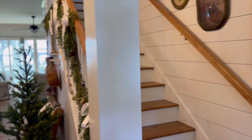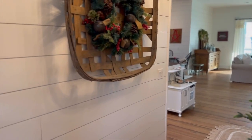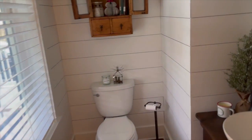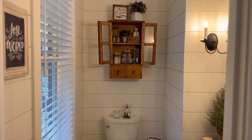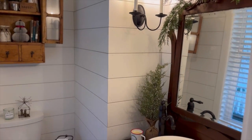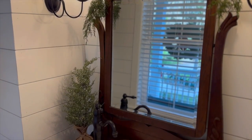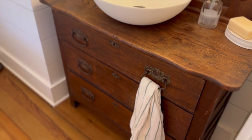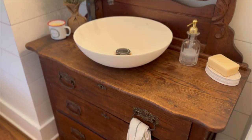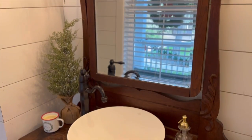I'll show you upstairs a little later in the tour, but I'll show you a peek inside the little hall bath. It's kind of tight and can be difficult to take pictures of, but this is an old vanity or wash sink that I got at an antique store, and we had a plumber do all the plumbing and make it usable.